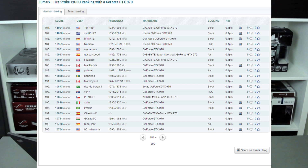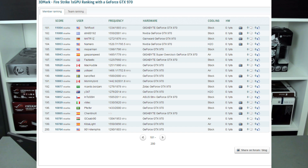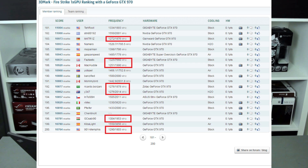You can check the HWBOT database — the GTX 980 ranks around 180 to 200, and you can see this is exactly the same region. Around stock, the GTX 970 running at 1200 to 1300 MHz in this region also gets 10,800 points. So this is rather disappointing from my point of view.